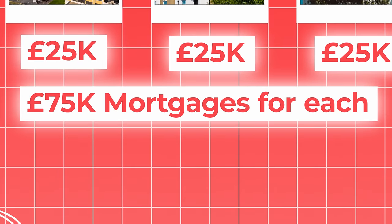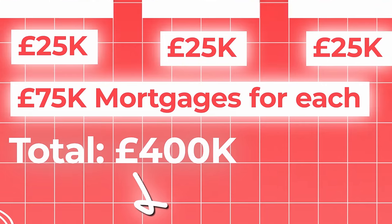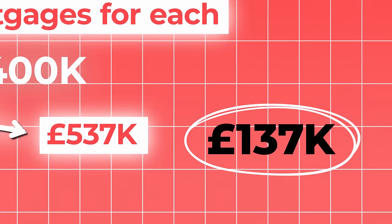But if you'd used mortgages to buy four properties totalling £400,000, they would now be worth £537,000 — a £137,000 increase, which represents a 137% return on your investment. In practice, you'd need to put in more than £100,000 in both situations because of stamp duty and costs, and you'd be taxed on your gains when you sell. But the basic principle is clear: if you buy three or four times more property, you're obviously going to make a bigger gain if prices go up. And if you don't expect them to go up over the long term, you're probably not going to be investing in the first place.